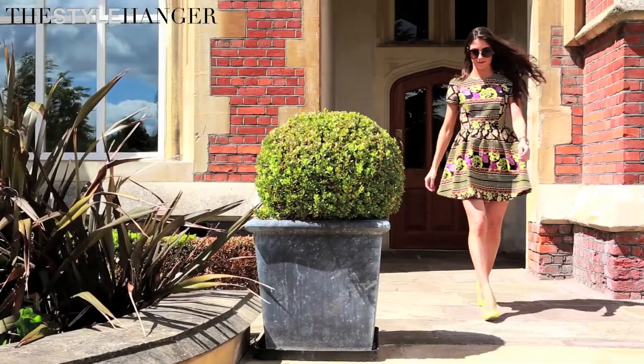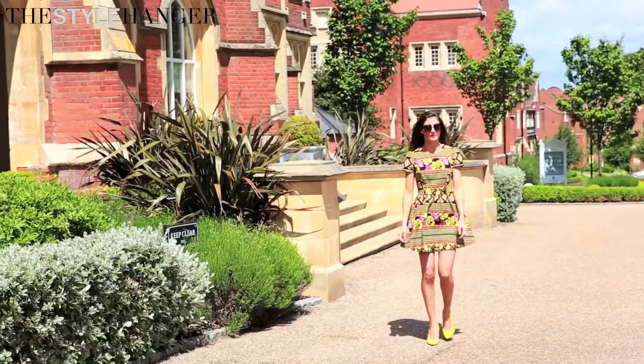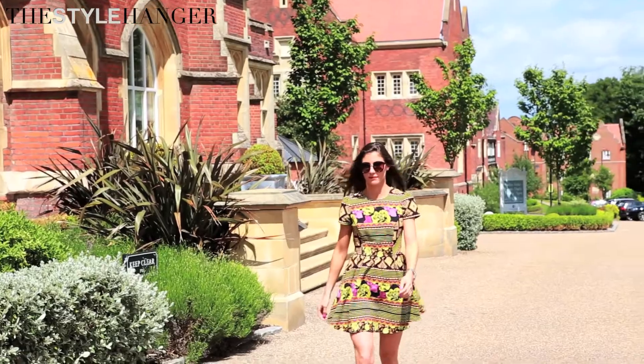I've accessorized it very simply, just with a coordinating shoe. You may have noticed these in some of my other videos — I'm a huge fan of them and they tend to work with so many things on the high street. We've seen loads of bright colors and lots of neon, so they really coordinate with the brights in your wardrobe.